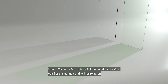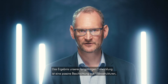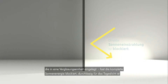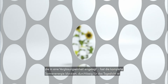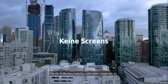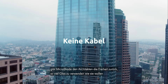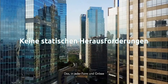Our vision for Microshade is to combine the best features of coatings and microstructures. The result of many years of development is a passive microstructure film, which when placed inside a glazing unit, can block almost all the energy from the sun, provide superior transmission of daylight, and at the same time ensure that the view to the outside is maintained. By removing the need for external shading, Microshade sets facades free, allowing architects to use as much glass as they need, in the shape and sizes they want.